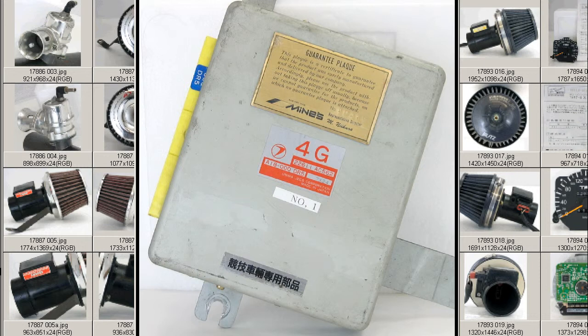It's for the BG5 or the BD5, made by the Minds Company of Japan, modified by Minds. It is a stock ECU — this is a stock ECU sticker here — modified by the Minds Racing Company. It has the guarantee plaque for Minds with a serial number, and also a sticker saying it's for racing purposes only. It is a type one Minds ECU, which means it's for the stock non-modified vehicle.